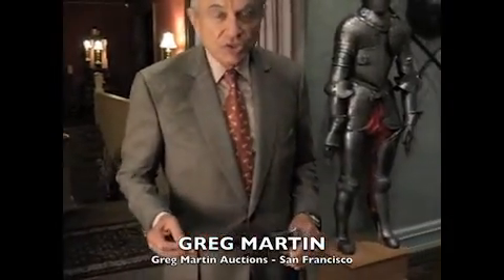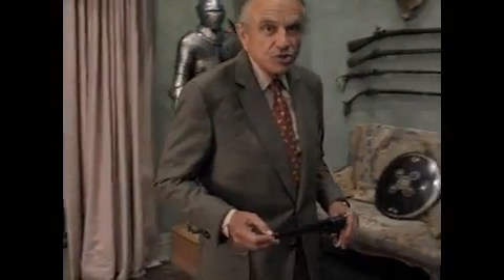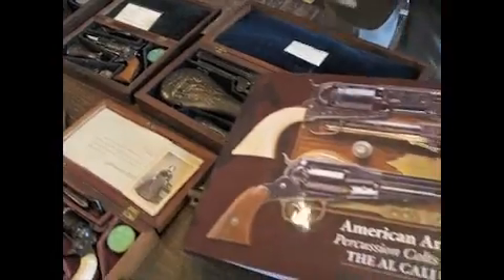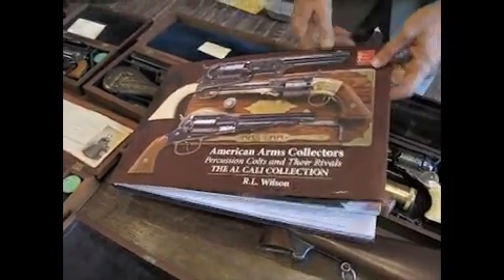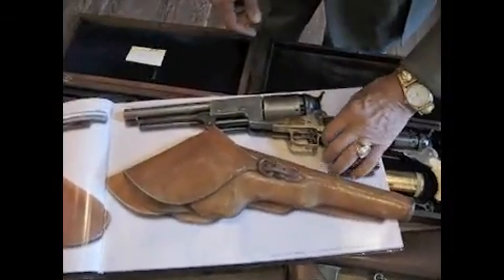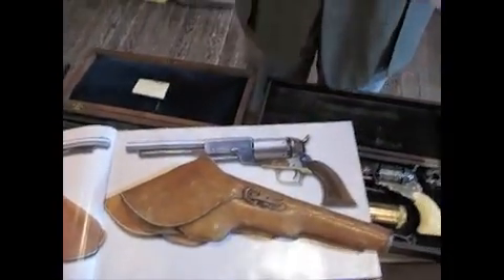Welcome to Greg Martin Auctions, in association with Heritage Auctions of Dallas, Texas. I'm extremely pleased to be able to offer the Alfred Calley Collection of Historic Colt Firearms. This is one of the most important and significant assemblages of Colt firearms to come on the market in the past 50 years.